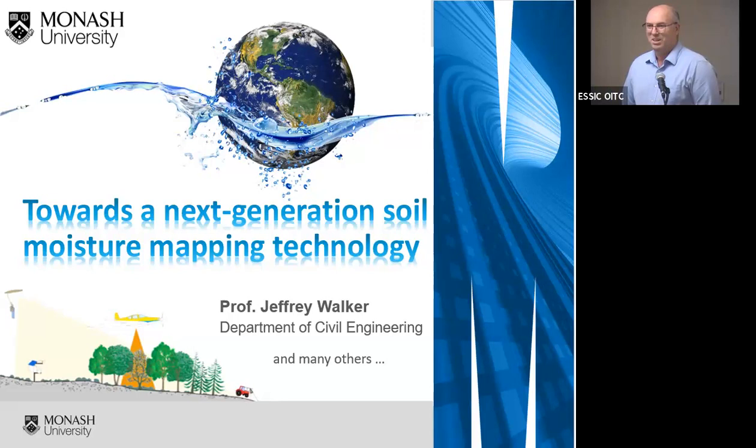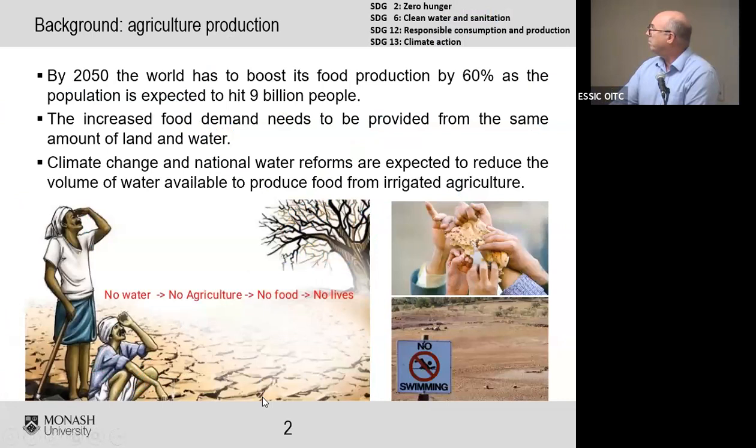Thank you for that introduction. It's my pleasure to be back here again among some familiar faces and some new ones. Today I'm going to talk about towards the next-generation soil moisture mapping technology, with a particular emphasis around agriculture production.